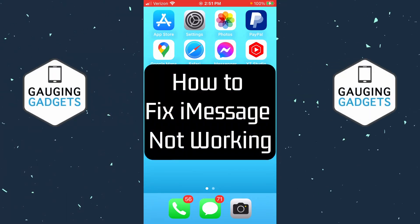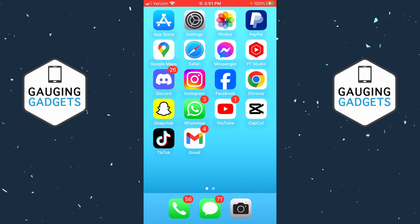How to fix iMessage not working on iPhone. In this video, I'll show you a couple different steps that hopefully fix iMessage not working for sending or receiving messages on your iPhone. And if this video helps you, please consider giving it a like and also subscribe to my channel because that really helps me out.